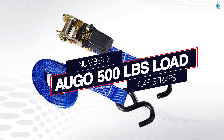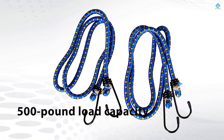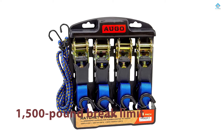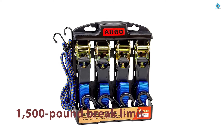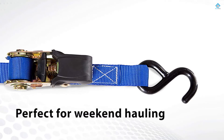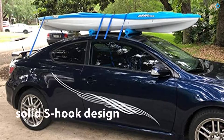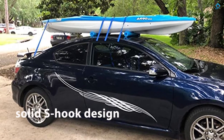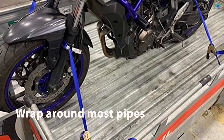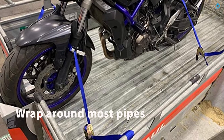Number 2: Algo 500 Pounds Load Cap Straps. These Algo ratchet straps are about as simple as you can get when it comes to securing light or medium loads. Coming in at 15 feet, the ratchet tie-downs have a 500-pound load capacity and a 1,500-pound brake limit. While they aren't the strongest ratchets available, the pack of four is perfect for weekend hauling that involves smaller equipment and travel distances. The straps have a solid S-hook design that can wrap around most pipes and tie-down points. Coming in a kit, the straps can also hook up to the included bungee cords or soft loops.